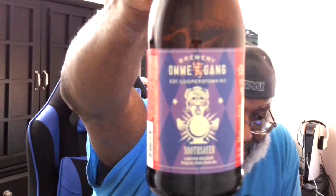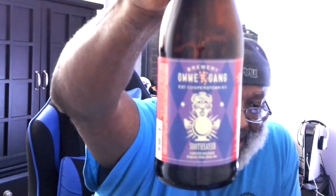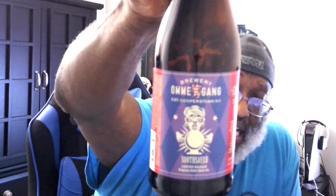Soothsayer, Brewery Ommegang, dark Belgian ale — if you've had it, let me know what you thought of it by leaving a comment in the comment section. I look forward to catching up with you guys soon. Thanks for checking out another video. Remember, there's always time — get your beer on. If you want to see another video make sure you hit the end screen coming up next. That being said, see you next time — cheers!